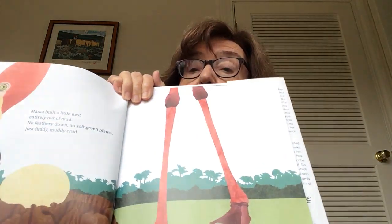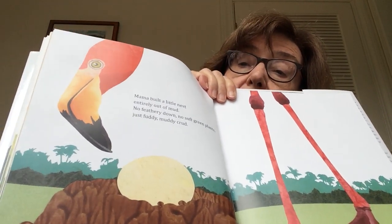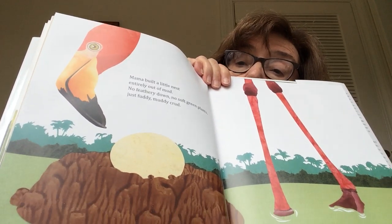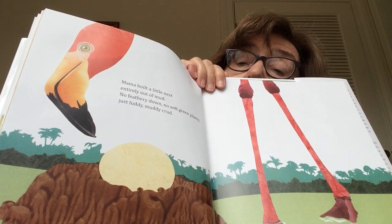Mama built a little nest entirely out of mud — no feathery down, no soft green plants, no fuddy muddy crud. That nest — that's a flamingo — is made out of mud, with one big egg in it.